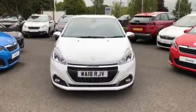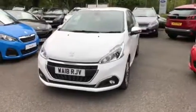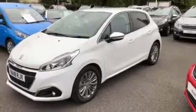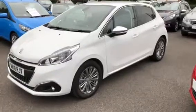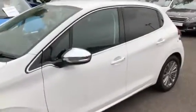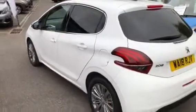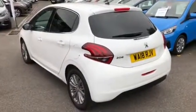Here we have an 18 registration plate 2018 Peugeot 208 Allure. This particular one is fitted with the 1.2 PureTech engine, tinted rear glass windows, chromium surrounds, 16-inch alloy wheels, and rear parking sensors.